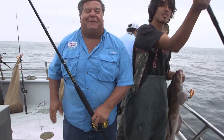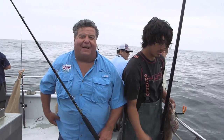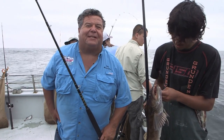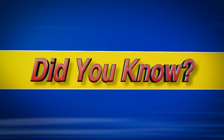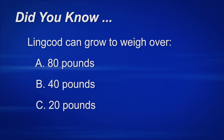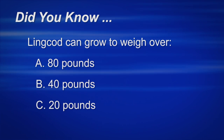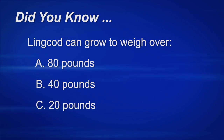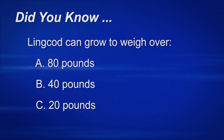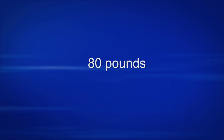We're going to take a break from fishing out here at the Farallon Islands aboard the Sea Wolf, and when we return I'll be giving you this week's tip of the week. Did you know that a lingcod can grow to over 80 pounds? That's right — a lingcod can grow up to 80 pounds and more.